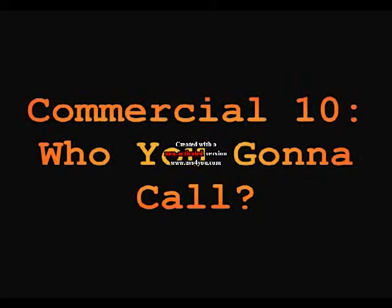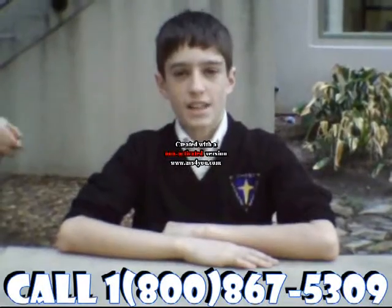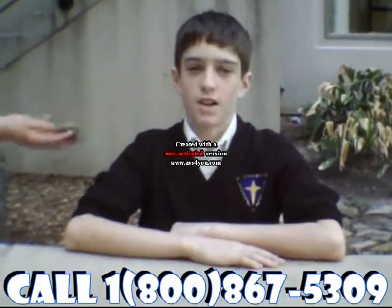Thank you. I mean, who wouldn't want this camera, right? If you want this new disposable camera, all you have to do is call us at 1-800-867-5309.